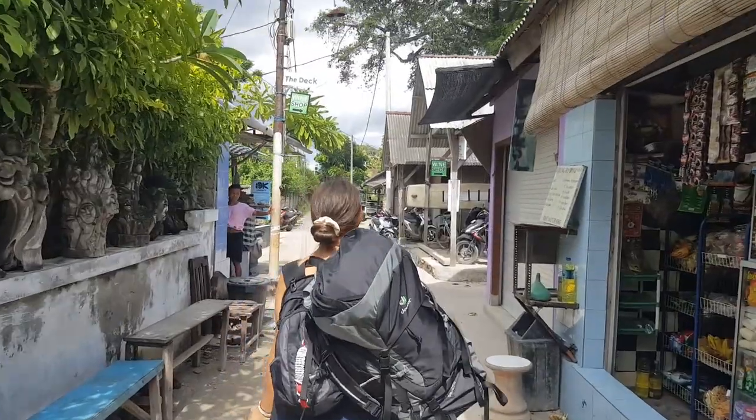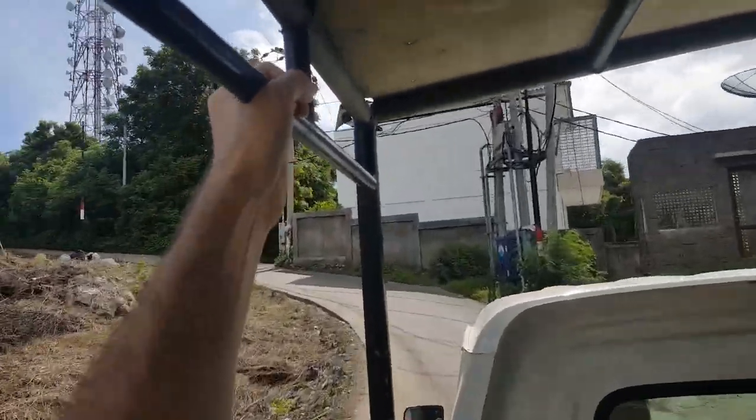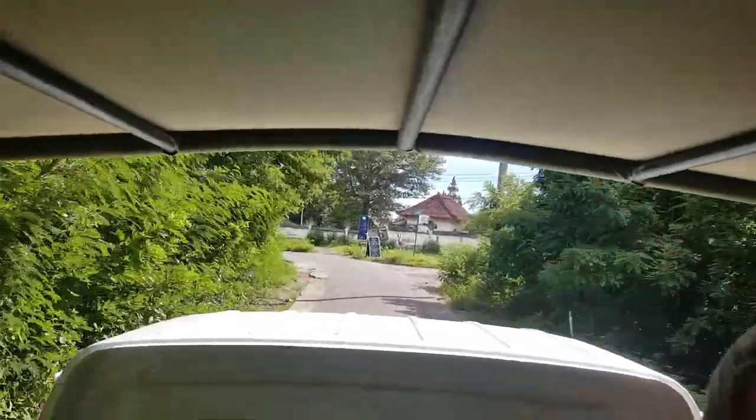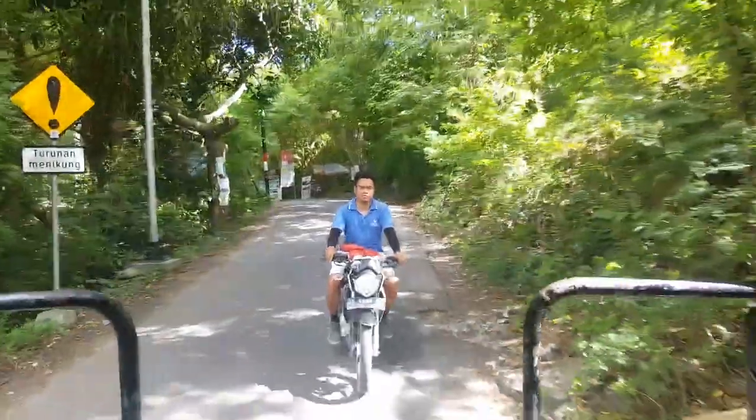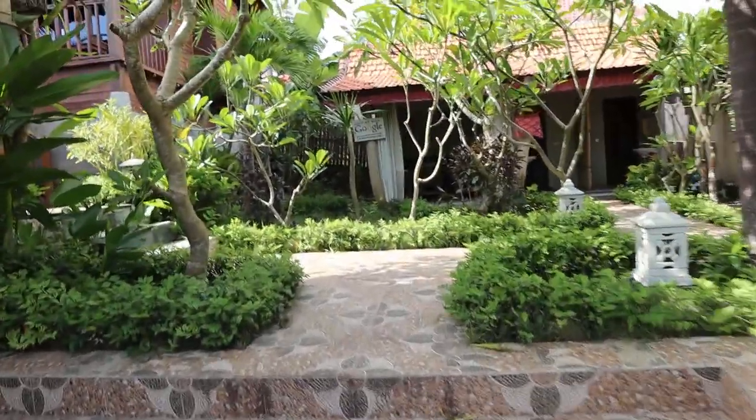We made it. We made it to our hotel — check this out. We have this incredible room here. It's almost like a little private villa. Five stars.